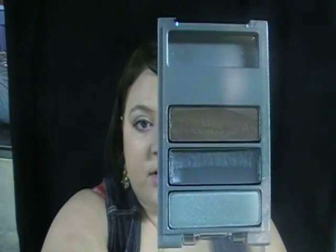This is an Almay Trio for blue eyes. I have the Maybelline Seashore Frosts Quad — good quad. Inspired by the Carmindi Ocean Eye Palette.